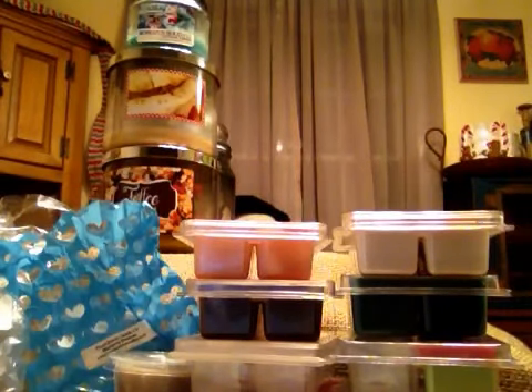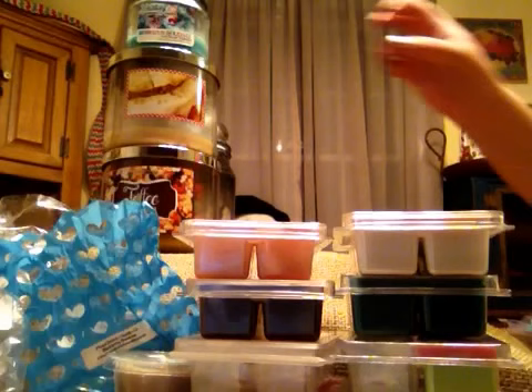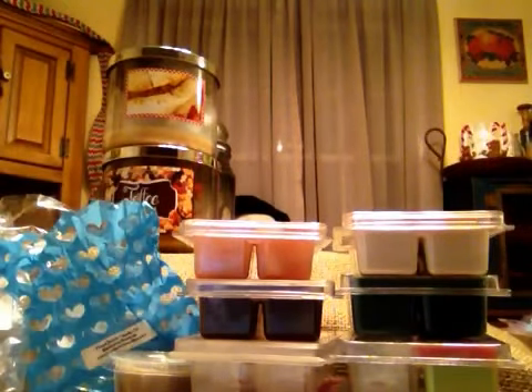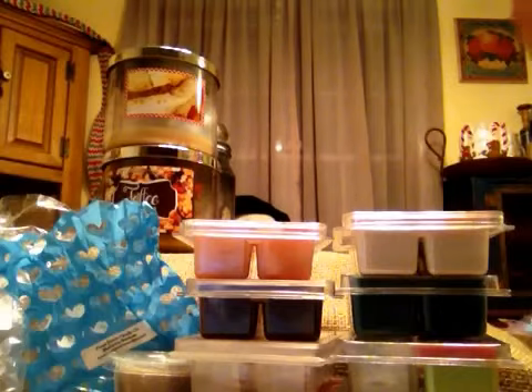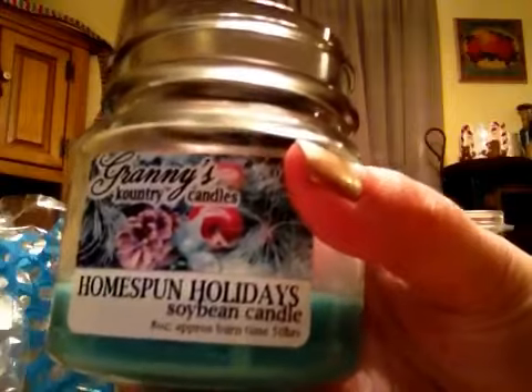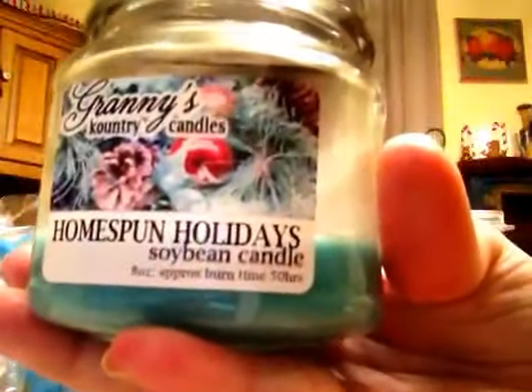I'll move on to the candles that I did get melted. I only got through four, and one's a teeny guy. From Guarani's Country Candles, Homespun Holiday. Didn't get much of a scent throw. I did not have a problem with this one burning — there's a little residue, but you're going to get that. Had a nice burn, I just didn't get much scent from it. So it was, eh.